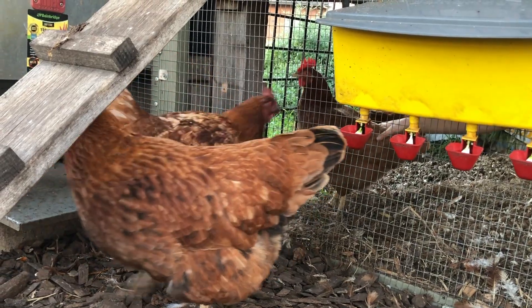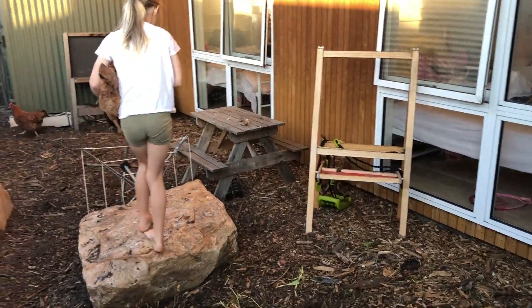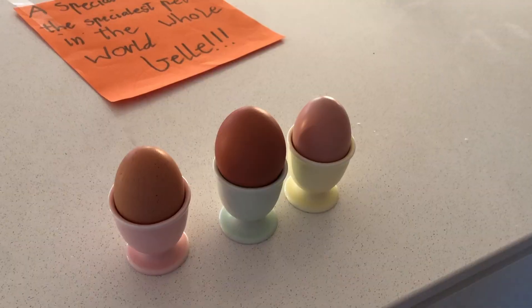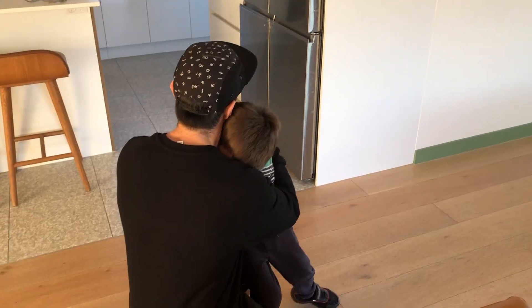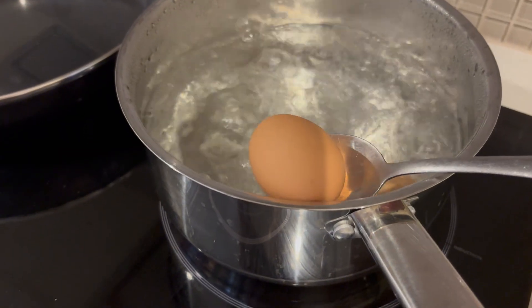We're probably one of the higher energy users in this estate - a lot of people are running on zero bills pretty much all year round, but they also don't have four children. We have four kids - four million loads of washing to do. During winter we are running the dryer, the dishwasher and the reverse cycle, and we're looking at about $400 a quarter. That's our biggest bill. And then during the summertime it's somewhere between nothing and $50.